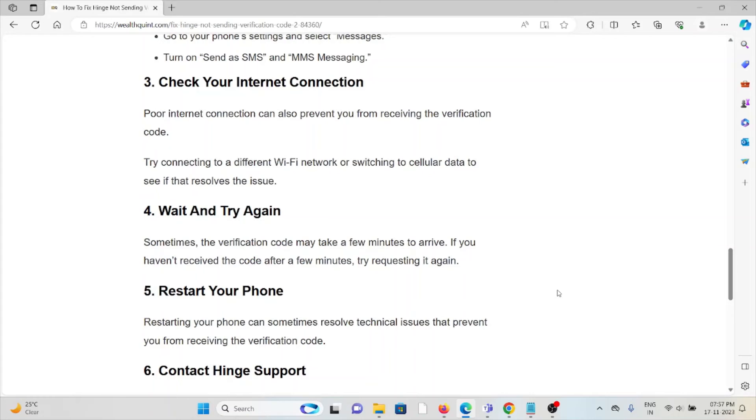The fourth method is to wait and try again. Sometimes the verification code may take a few minutes to arrive. If you haven't received the code after a few minutes, try requesting it again.